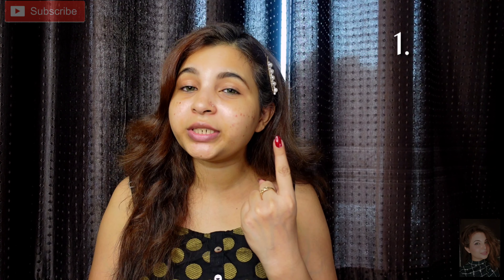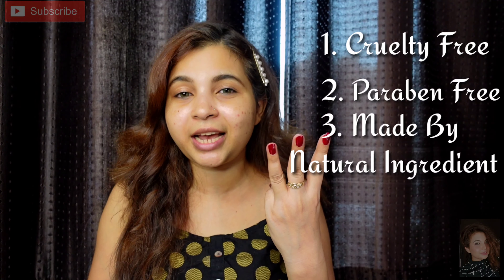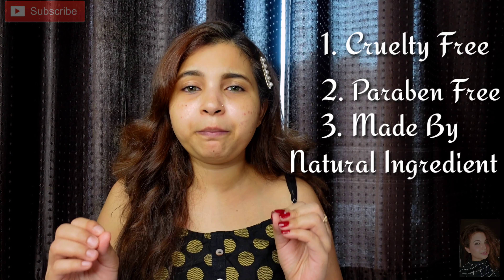When we start the video, we will focus on some bullet points. First, it is cruelty-free. Second, it is paraben-free. And third, it is made with 100% natural ingredients. So this is the plus point of these products.